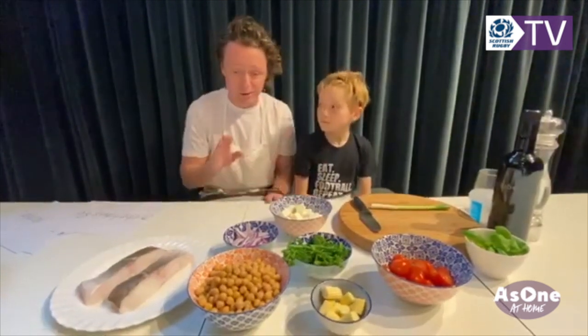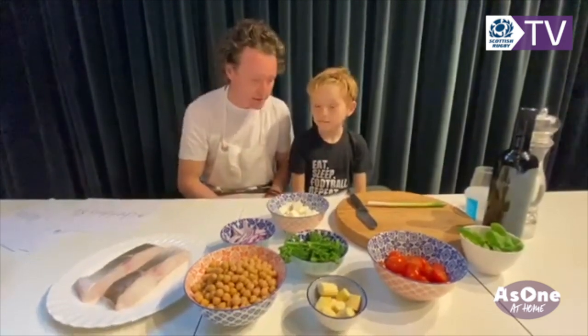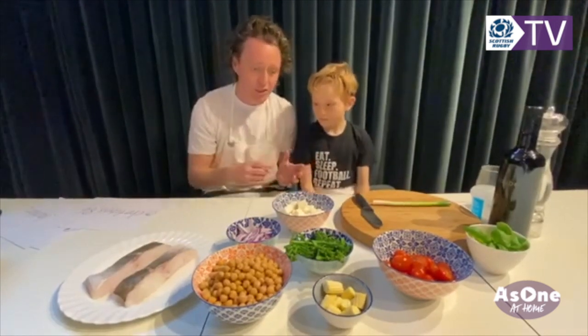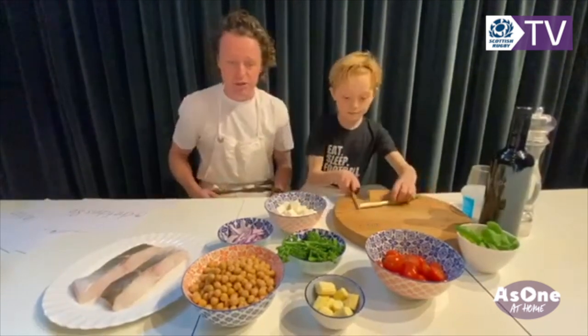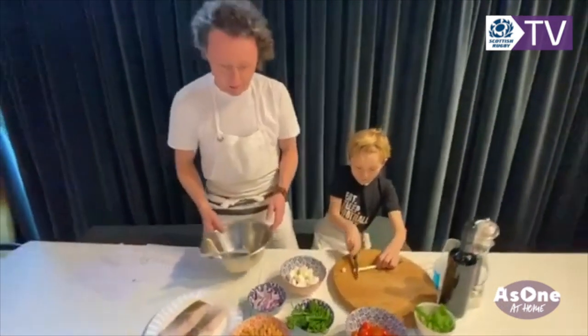It doesn't matter. So what we're going to do is we're going to bring the salad together, and then we're going to take that upstairs, cook the cod, and bring the dish together. So if you could continue cutting the spring onion, I'm going to start to bring this salad together.